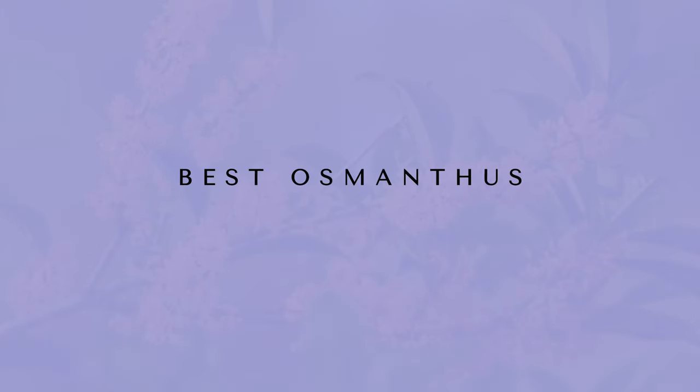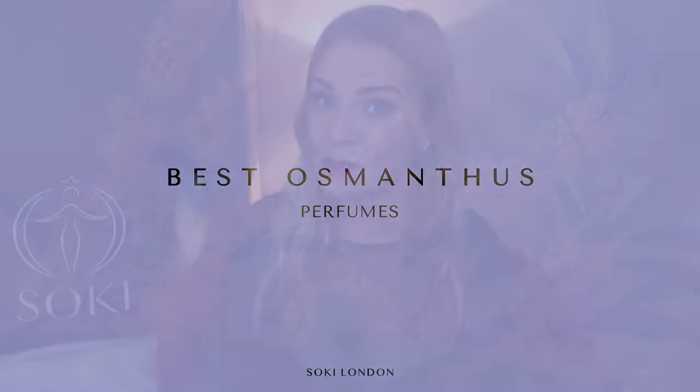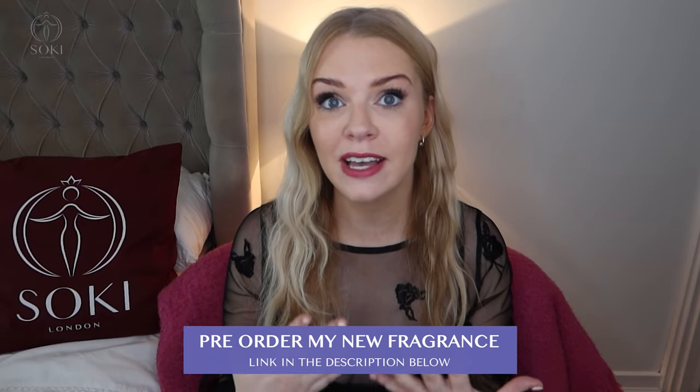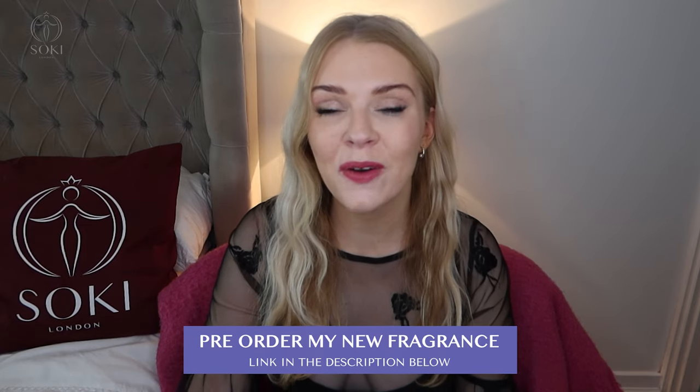Hey everyone, welcome back to my channel. Today I have a video on osmanthus perfumes. I'm going to let you know the history and origins of osmanthus and the best osmanthus perfumes out there, including my favorite Gucci Flora. I'm doing a series of videos around different perfume notes — the history, origins, as well as the best perfumes with those notes. Let me know any other suggestions you want me to do in the series.